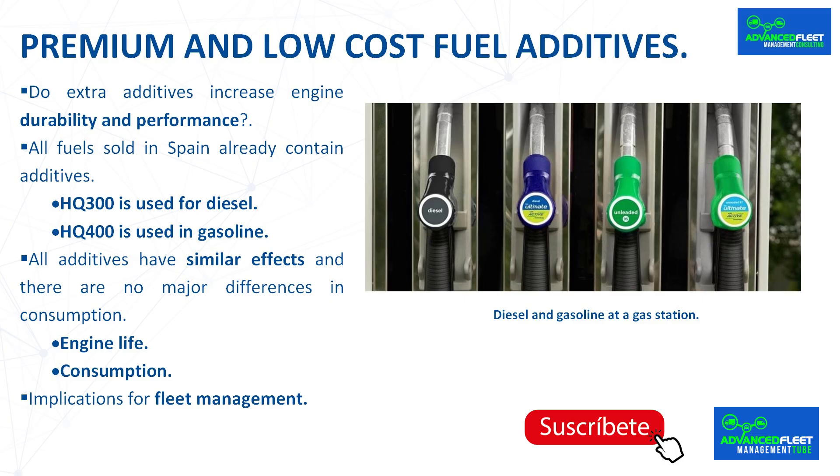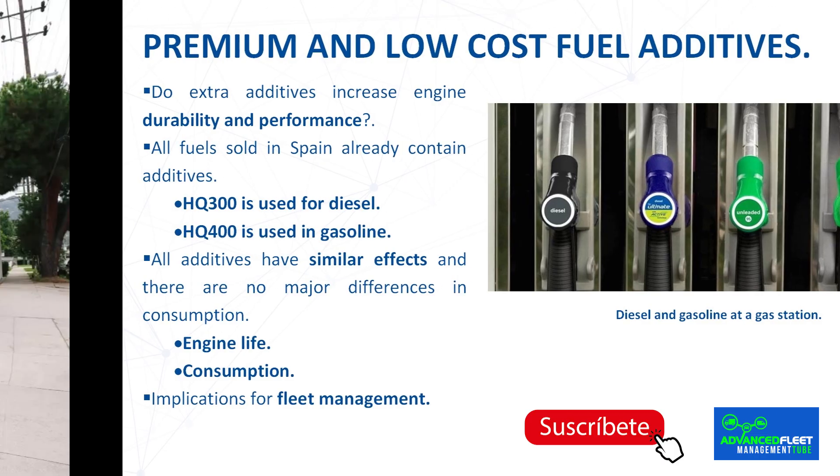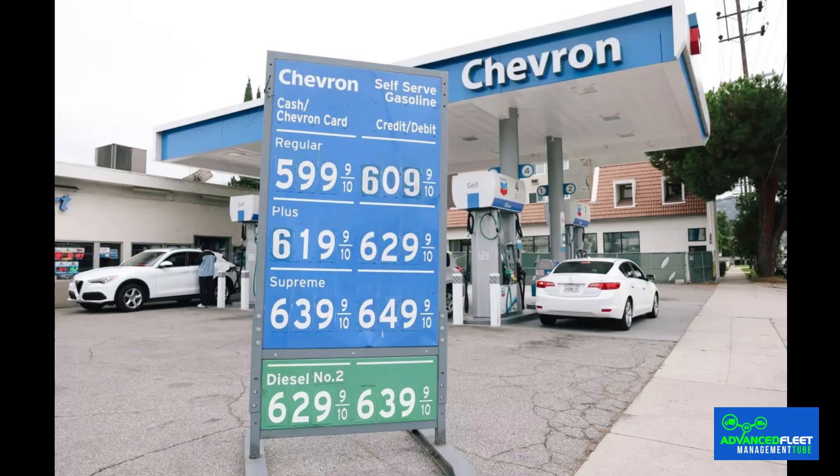However, they work differently in each type of fuel and offer different benefits. Why is there such a difference in the price of fuel at some gas stations considered premium and others considered low-cost? Is it because of the additives? Are we really talking about a miracle product or a marketing formula? Is it true that filling up a car with certain fuels with extra additives increases its durability and performance? The following is a case study of Spain, which will be the same or similar in any country.